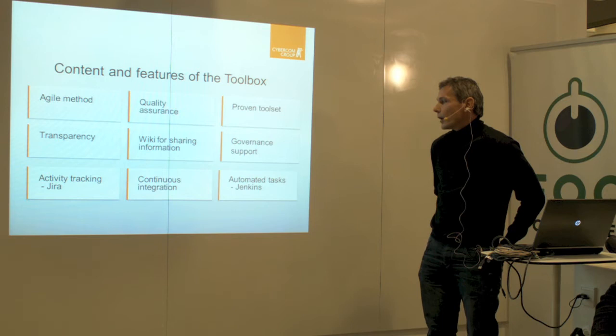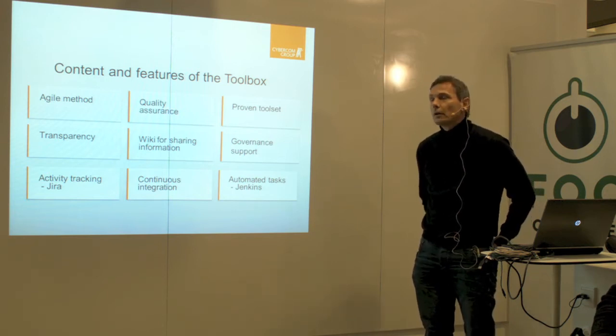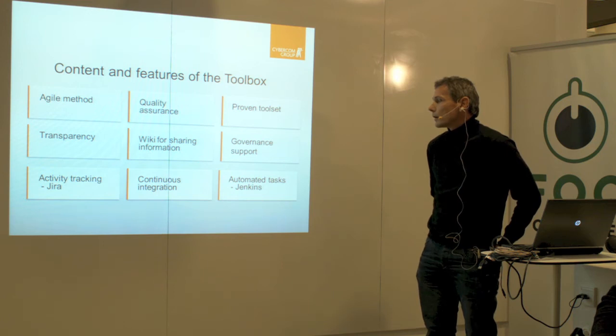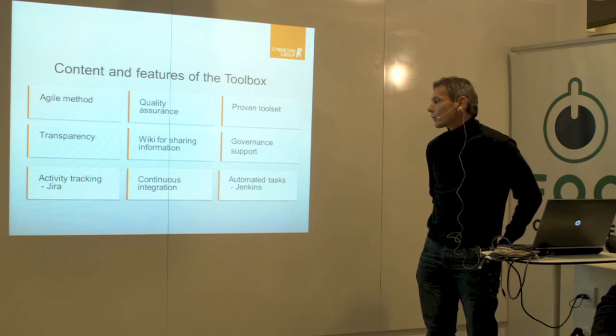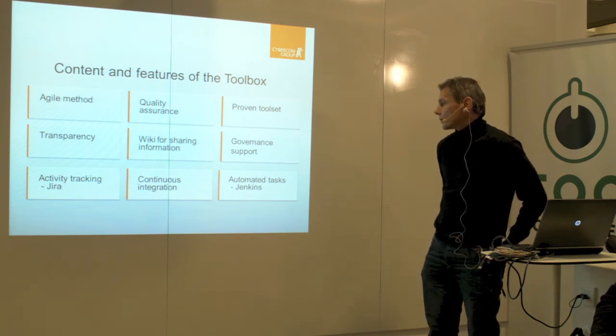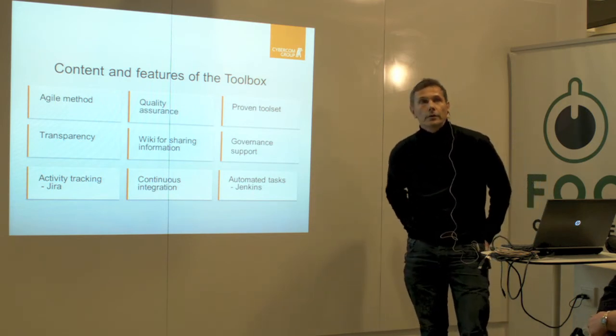For the speed of development, it's important to have the concept of continuous integration, which is the concept of building and testing the system regularly to make sure that it hasn't broken. For the automation of that, we use Jenkins as a central tool.